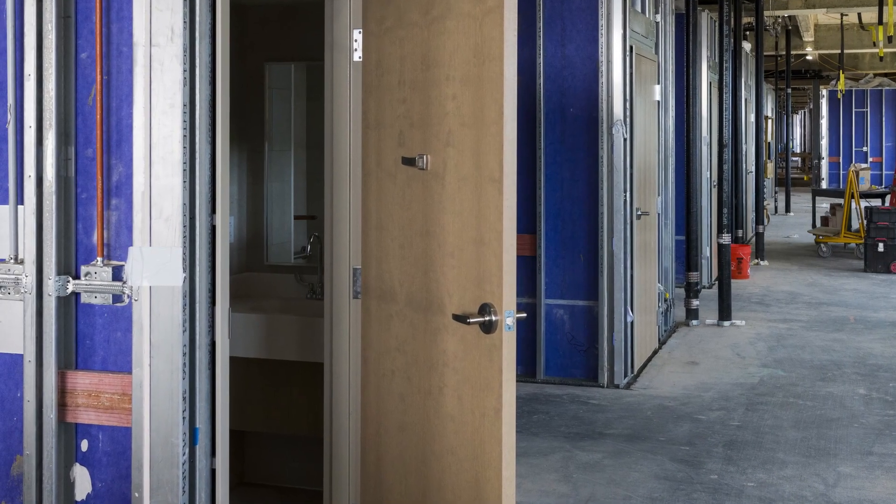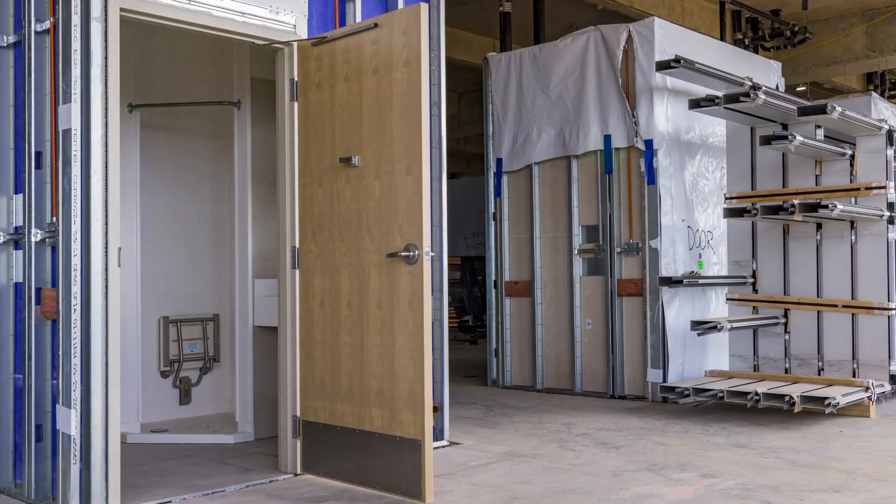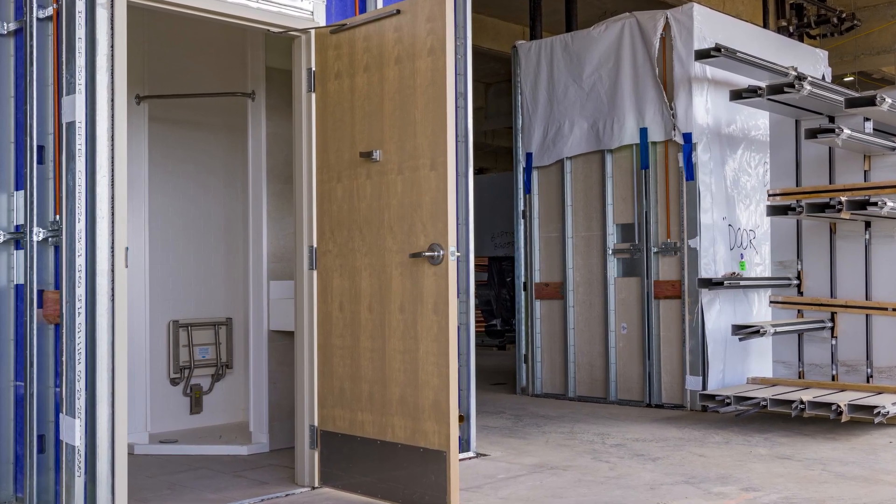This saves time and manpower and ensures higher quality because they are built in a controlled environment. As of early June, all bathroom pods on floors one through nine have been completed.